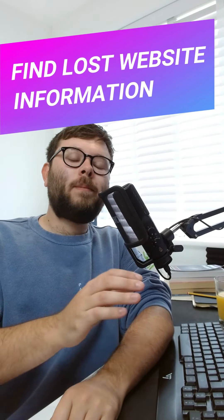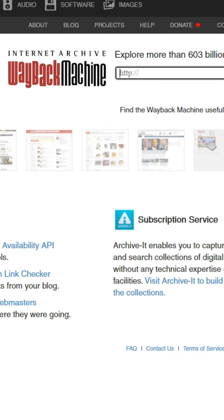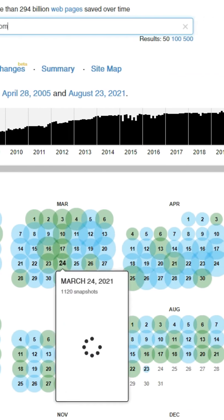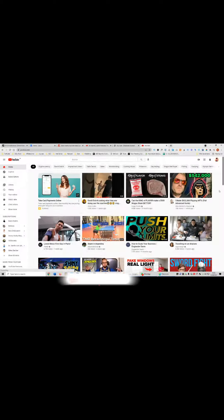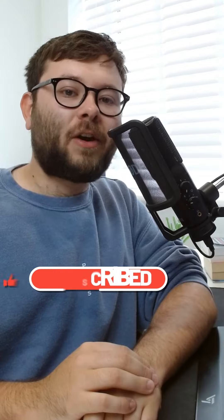Sometimes it's handy to see where a website was compared to where it is now. Perhaps you had a website and lost some information — here's a free tool to recover it. This website is called archive.org, or the Wayback Machine. Enter youtube.com and click browse history — it's logged nearly every single update YouTube has made since 2005. Going back to May 5th 2005, it's crazy to think YouTube has gone from that to this. For more helpful tips, make sure to hit the like button and follow this account.